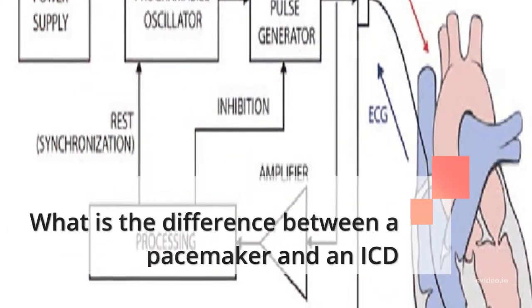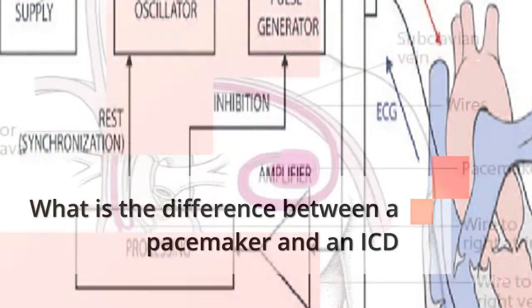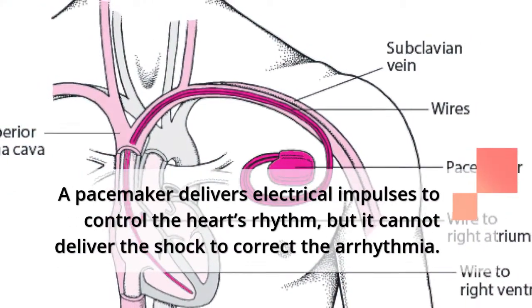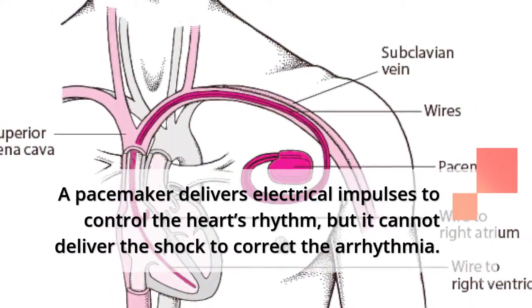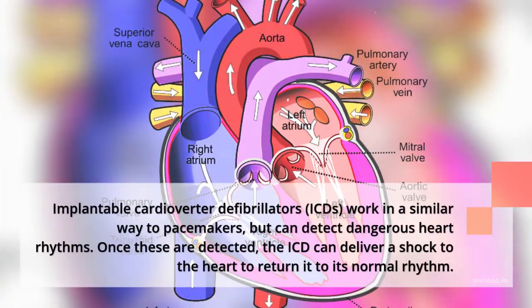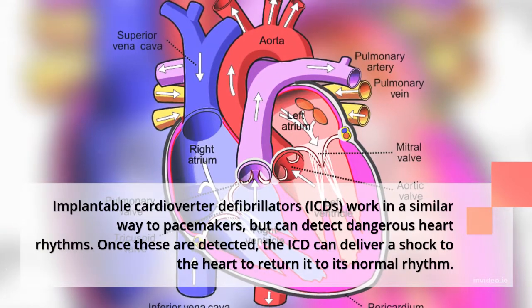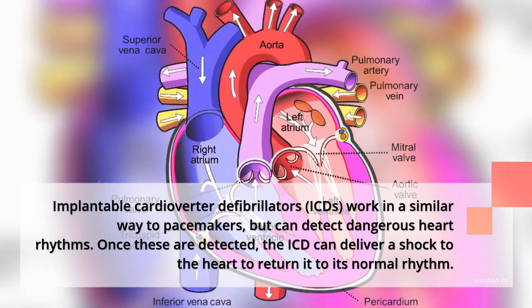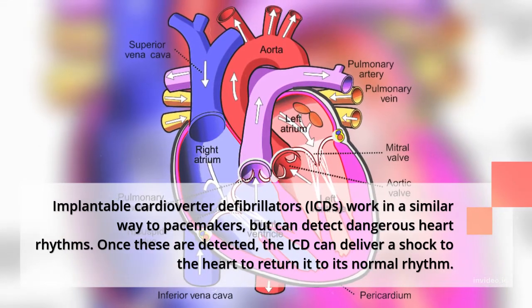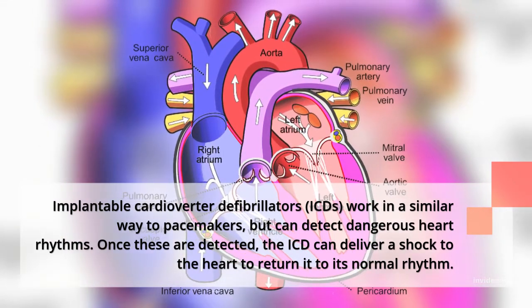What is the difference between a pacemaker and an ICD? A pacemaker delivers electrical impulses to control the heart's rhythm, but it cannot deliver a shock to correct arrhythmia. Implantable cardioverter defibrillators, or ICDs, work in a similar way to pacemakers but can detect dangerous heart rhythms and deliver a shock to the heart to return it to its normal rhythm.